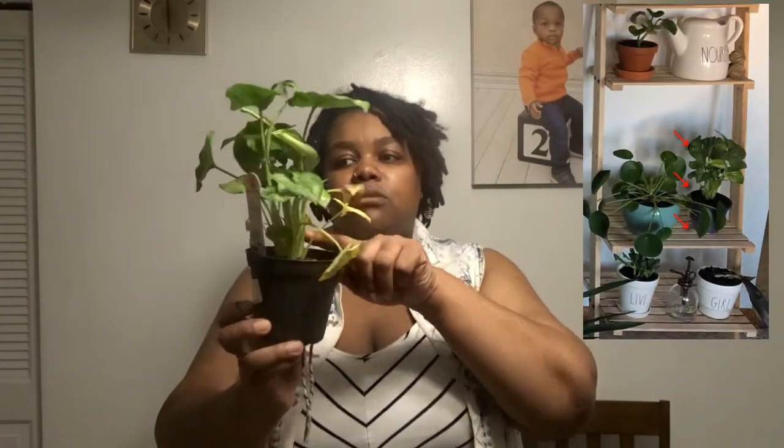This one had some leaves that are gone or on their way out. It was originally $5.98. I looked it over and didn't see any signs of bugs or pests, so I asked the employee if they'd mark it down given its condition. She looked at it quickly, said yes, crunched some keys into the computer, and I got this guy for $1! I'm just going to pull the dead leaves off. It even has little babies at the top that haven't unfurled yet, so overall it's still a very healthy plant.